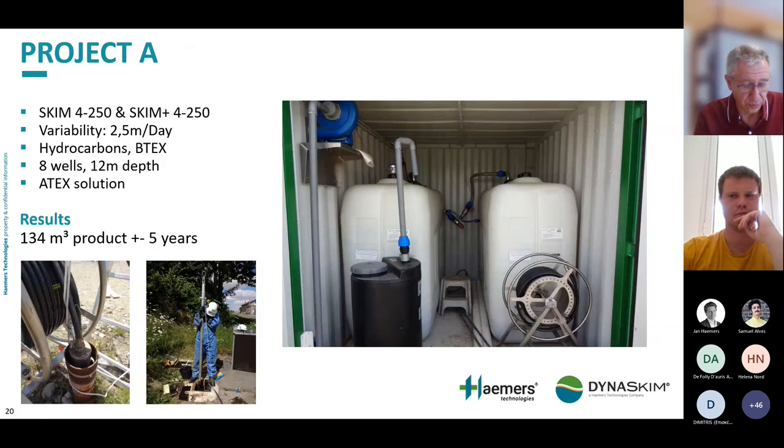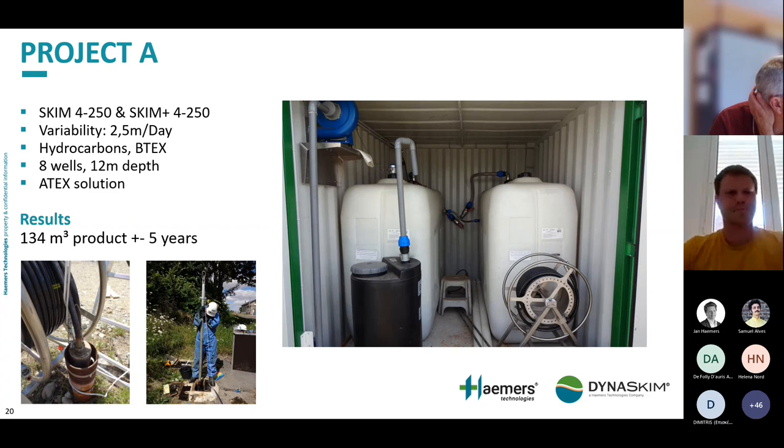Now let's talk about a few projects. Project A used four-inch skimmers with a range of 2.5 metres. There was a potential water table fluctuation of more than 2.5 metres per day. We pumped hydrocarbons and BTEX products, operated with eight wells at about 12 metres depth, and this was an ATEX solution. The result: 134 cubic metres of product pumped over approximately five years.